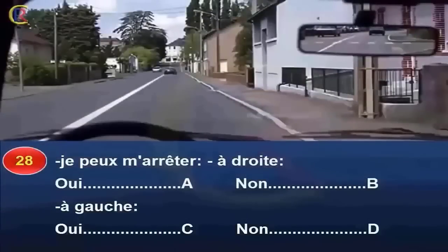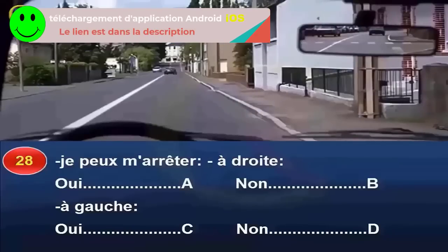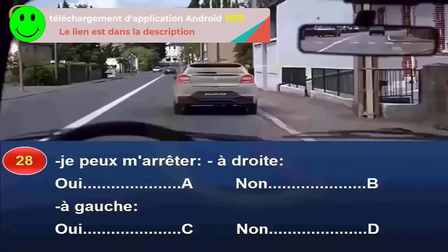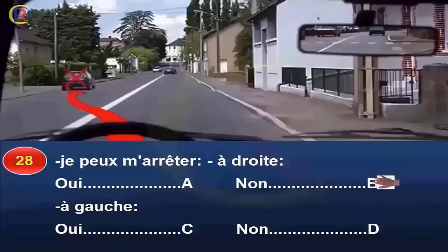Dans ce sens de circulation, puis-je m'arrêter à droite (réponse A : oui / réponse B : non) ou à gauche (réponse C : oui / réponse D : non) ? Je n'ai pas le droit de m'arrêter ni de stationner à droite le long du trottoir. En immobilisant mon véhicule, la largeur de la voie restant libre ne permettrait pas aux autres véhicules de circuler sans franchir la ligne continue, ce qui est interdit. De même, je ne peux pas m'arrêter contre le trottoir à gauche car je franchirais la ligne axiale continue. Réponse B et D.